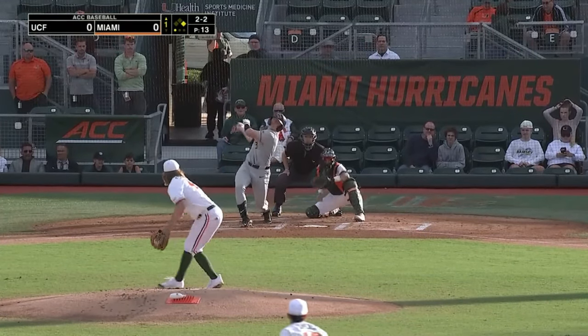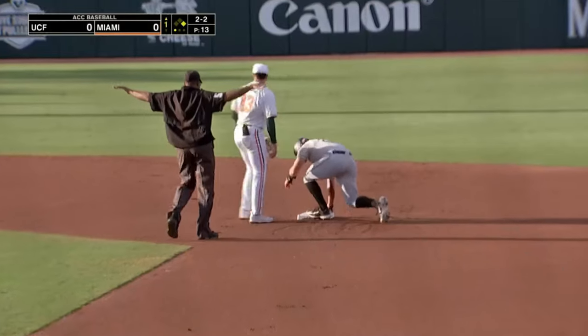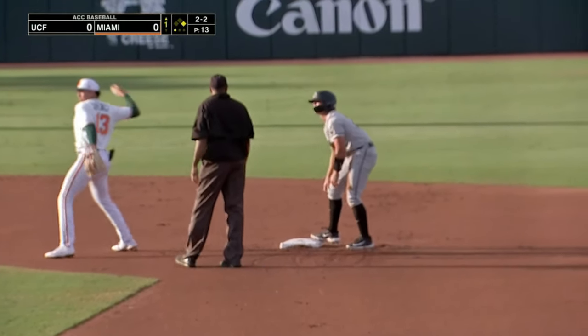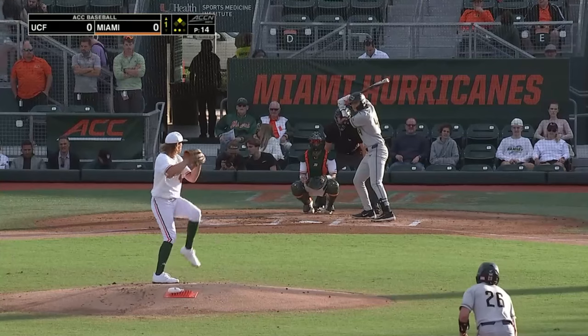Abels is already 18 pitches into his outing. That time the runner goes, swing and a miss, throw down to second base is not in time. That was a terrific throw from Perez behind the plate. But Breit got an even better jump from first. That's a stolen base.